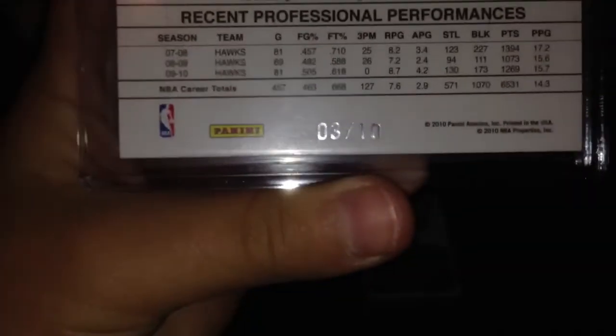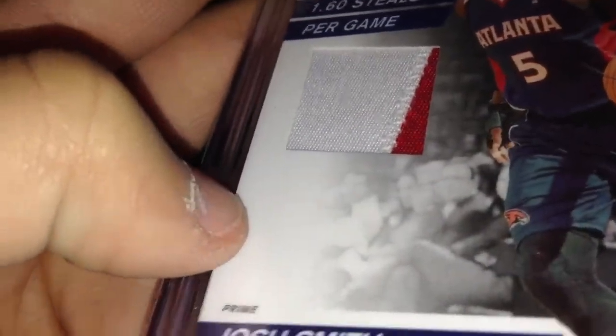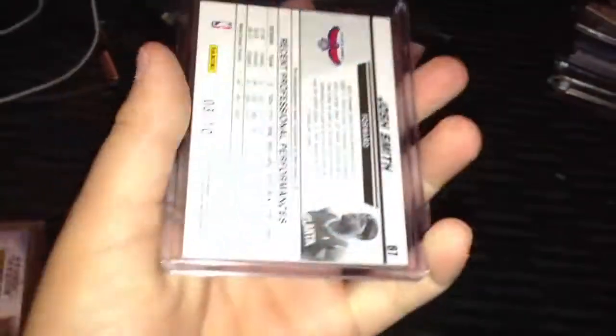Next one I got is numbered 3 of 10, so two patches numbered to 10 in a row. Really nice Josh Smith patch — it's a solid looking patch. So now I have a Josh Smith patch to 10 and a Josh Smith auto to 10, pretty nice.